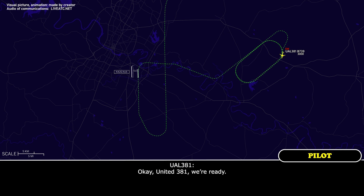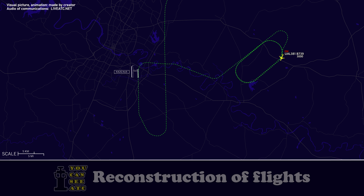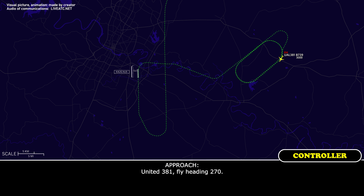United 381, we're ready. United 381, roger, fly heading 270. United 381, fly heading 270. 270 on the heading, United 381.